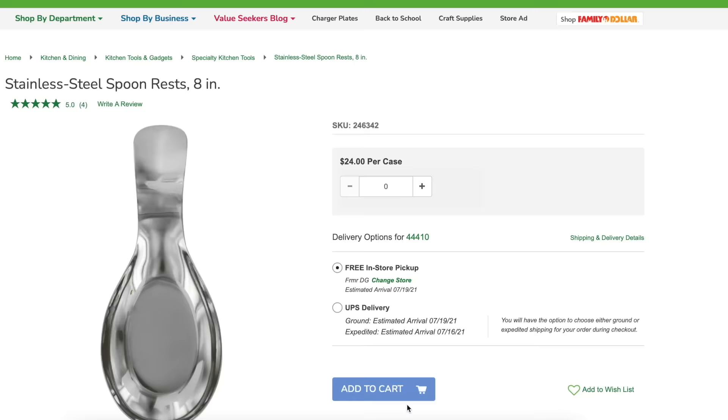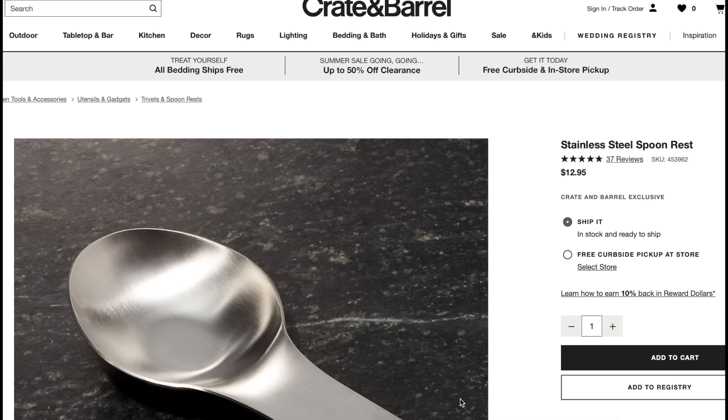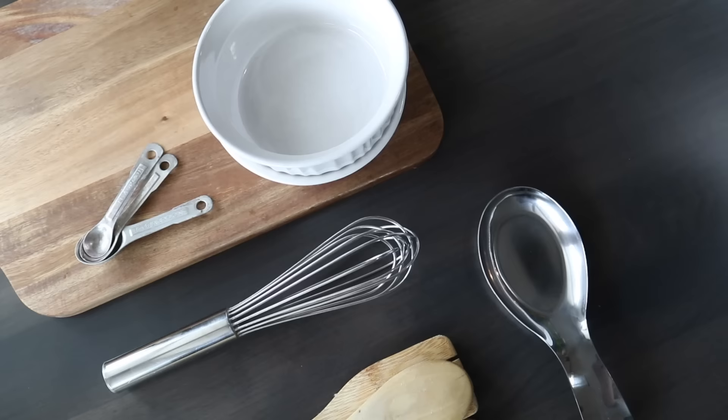For number seven it has to be the stainless spoon rest. I know a lot of us have stainless steel appliances and this is just the perfect fit for such an affordable price point. It is a quick, easy, practical buy for just $1.25, versus a comparable spoon rest at Crate and Barrel which will cost you $12.95.